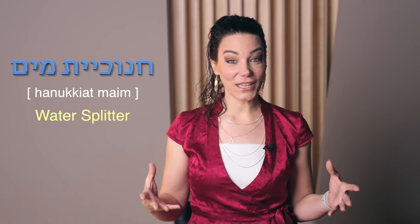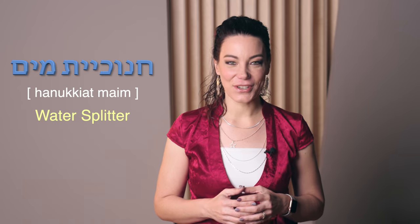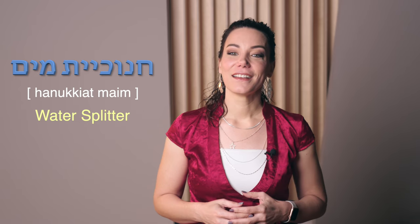In Israel there is more than one type of Chanukkiah. Have you ever heard of a Chanukkiat Maim — a water Chanukkiah — which is the water splitter pipes you'll find in every building structure that enjoys running water? Modern Hebrew is full of surprises, and you could imagine why someone thought it looked a lot like the traditional Chanukkiah.